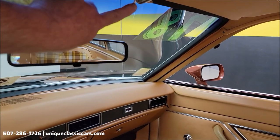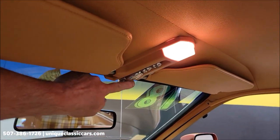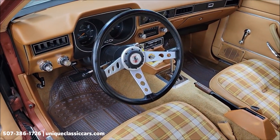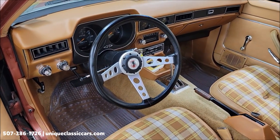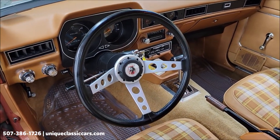There's the map light, which would flip down. Another feature: AM radio with an 8-track. And I've got KC and the Sunshine Band loaded up — we're going to play that.